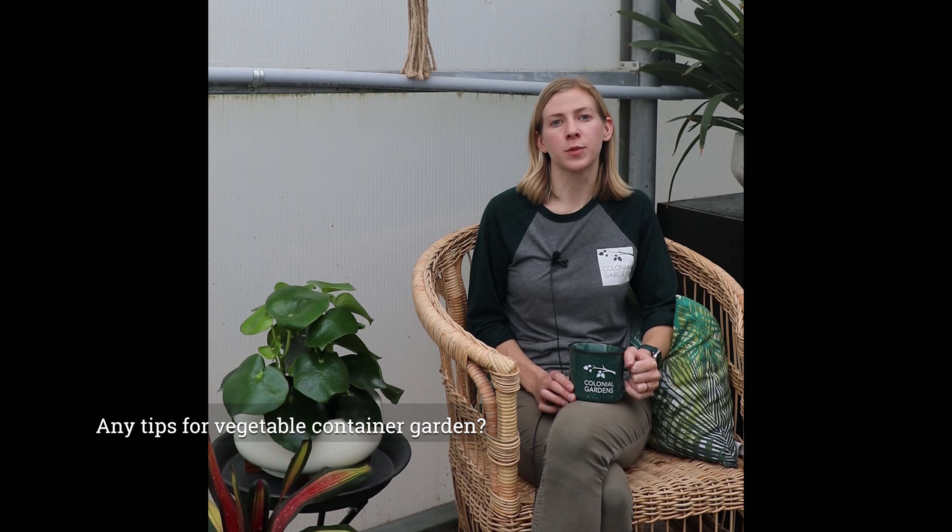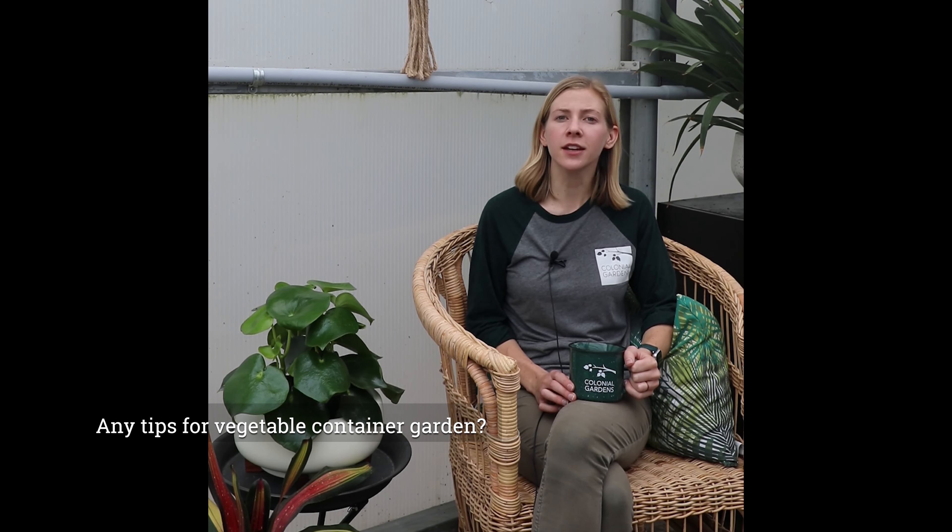We also got questions about container gardening, specifically with vegetables. I wanted to let everyone know you can do that with any kind of vegetable. If you need specific instructions on what you're thinking or need help putting something together, please feel free to come in and contact me or any of my staff. Any vegetable can be done in container gardens — you just have to watch how much soil you have, how much watering you're doing, and make sure they're getting the nutrients that they need. We would love to help you through that here at Colonial Gardens.